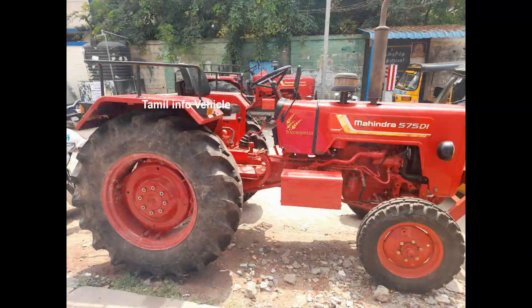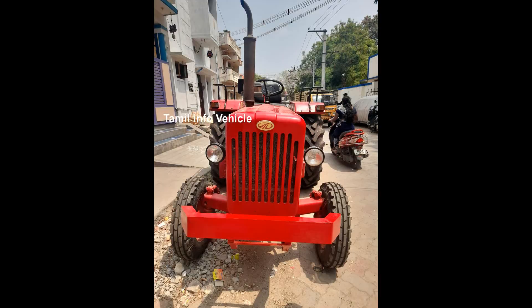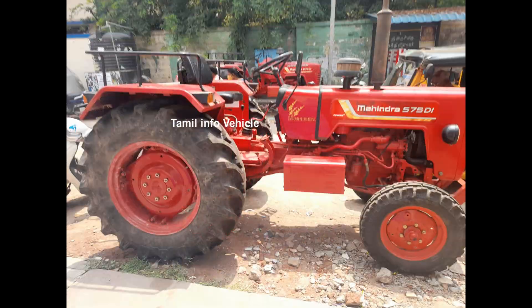This vehicle has power steering. It also comes with 4x tires.